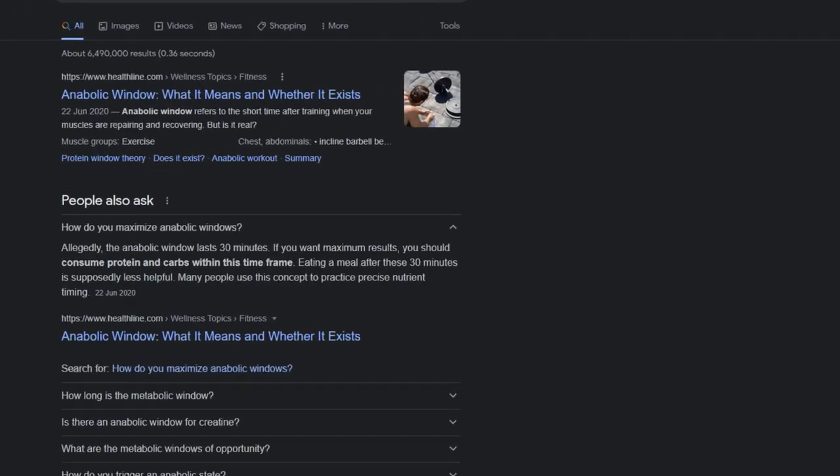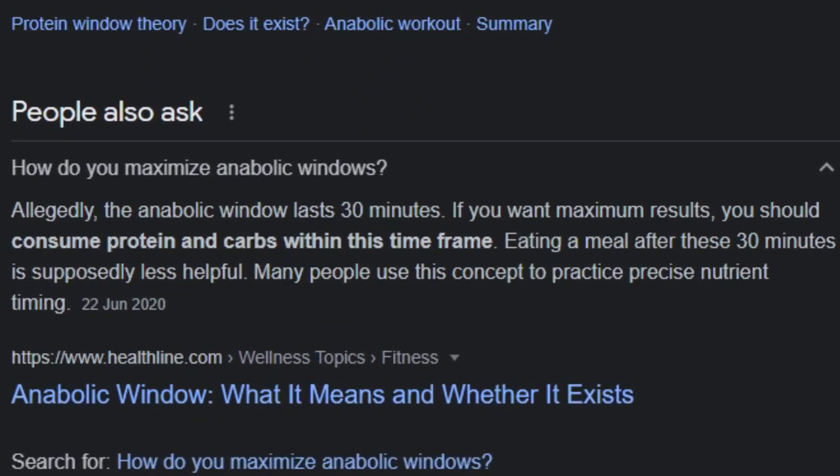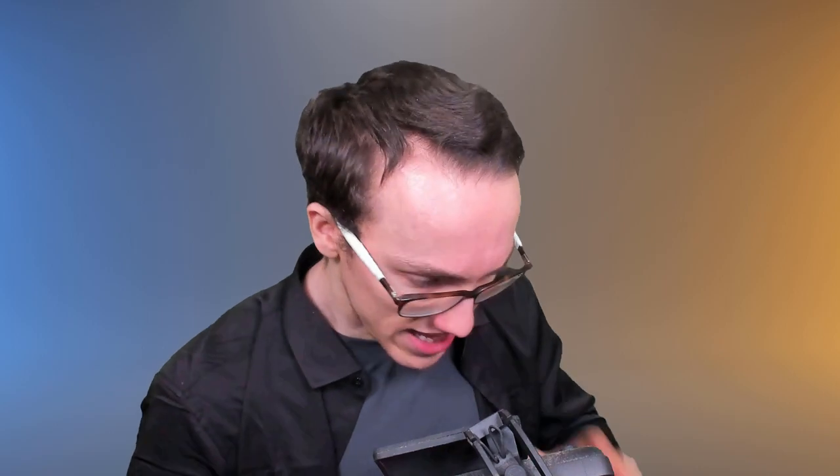Knowing these key factors can also help you be more skeptical of bogus fitness myths that are out there, like the anabolic window or assorted nonsense. Here is where I'm going to simplify a lot of things, because muscle building as a topic, and human anatomy and people in general, is incredibly nuanced. But nuanced knowledge is always more easily learned on top of a basis of foundational principles, as I made clear in a previous video.